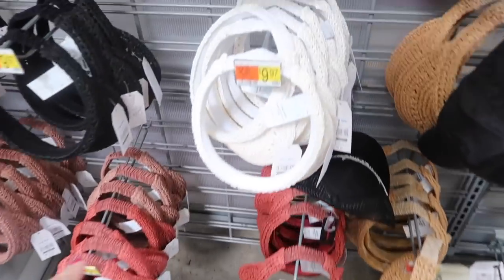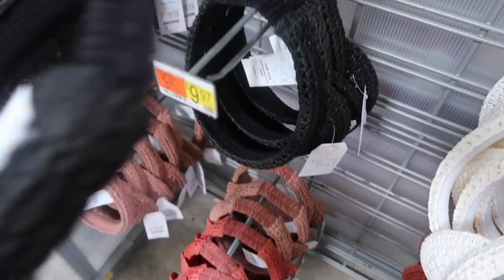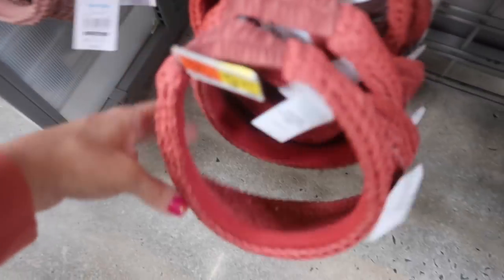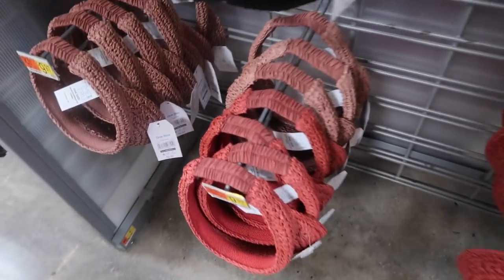Really cute new straw visors from Time and True. These have that really nice brim with the elastic in the back. Comes in the black, also white, the natural, there's a lighter pink, and then this darker like vintage-y red pink. $9.97.